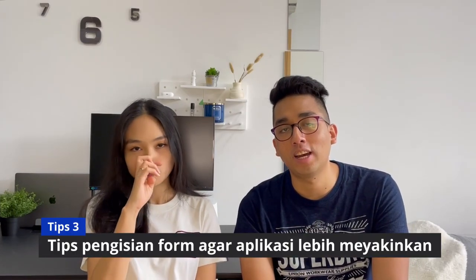Sekarang kita masuk ke tips nomor 3: tips untuk mengisi form aplikasi agar lebih meyakinkan. Waktu mengisi form aplikasi itu, ditanyain seksi tentang kontribusi kita secara profesional di Singapura. Seksi itu kita bisa tulis prestasi atau hal yang kita lakukan sebagai kontribusi profesional saat kerja di Singapura. Saranku, kalau bisa tulis prestasi yang benar-benar menonjol, sehingga lebih meyakinkan untuk pemerintah dalam aplikasi PR kita.